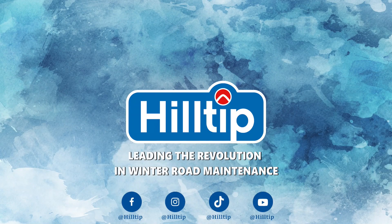Hilltip — leading the revolution in winter road maintenance.